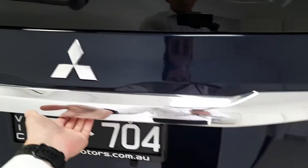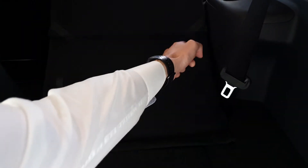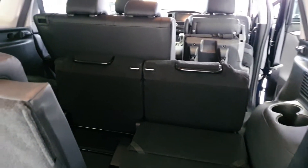Stepping into the back, you'll see we have the seventh row there. An easy pull and that will fold down the seventh row seat. That next row will also fold down flat as well.